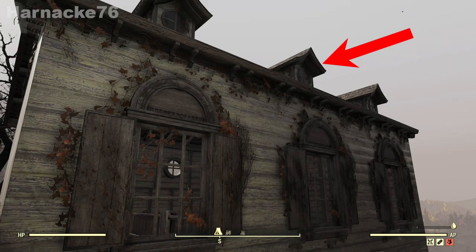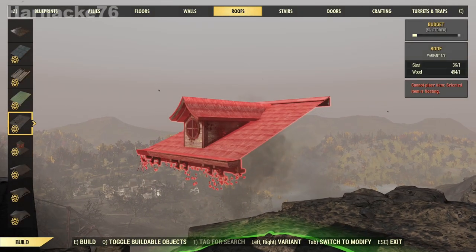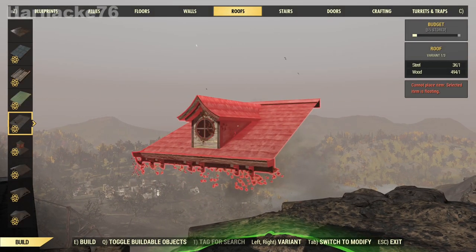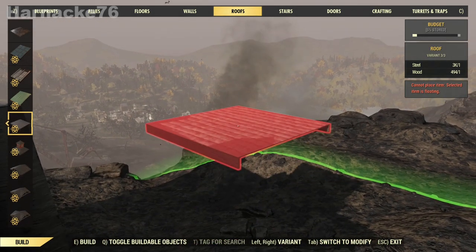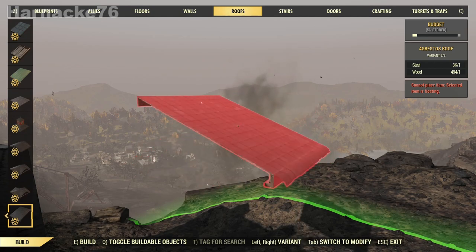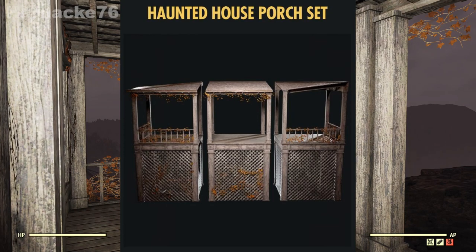Next up we have the roof pieces. Look at those little attic window things — I believe they're called dormer roofs. I love them. There are three different pieces, but unfortunately they didn't give us a plain slope piece without a dormer, so I'm using the asbestos roof because it's the most similar.